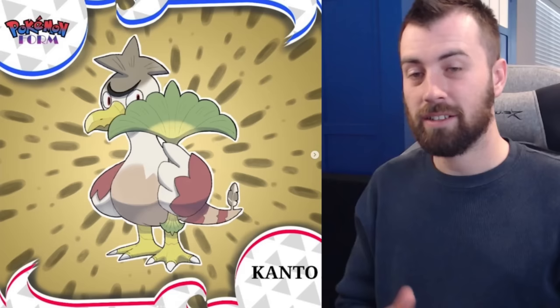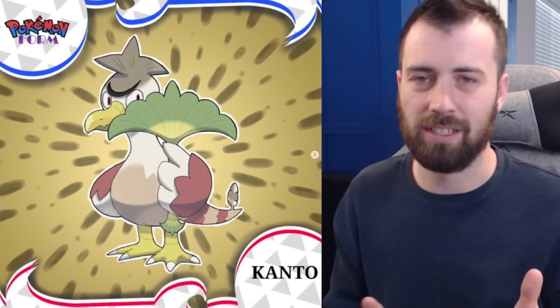Next up we have Farfetch'd — Rock-Normal type. It has a rock aesthetic, almost like a fossilized version of Farfetch'd, like one lost to time — a prehistoric Farfetch'd, which is a really interesting aesthetic to apply.